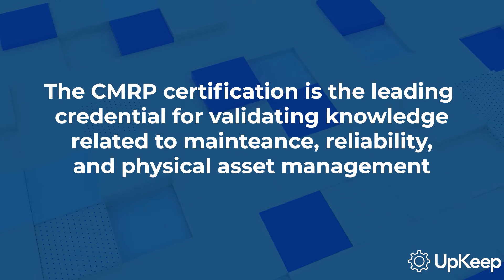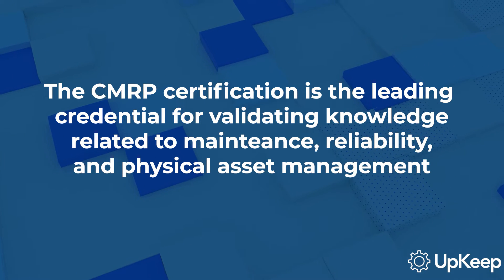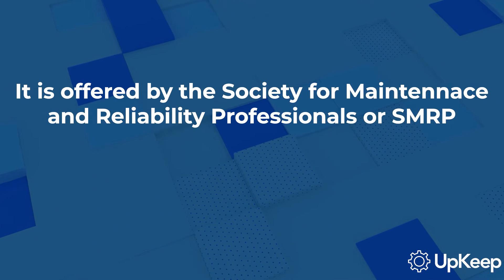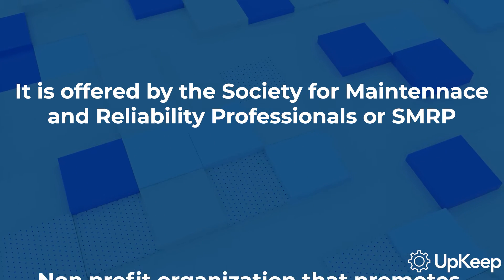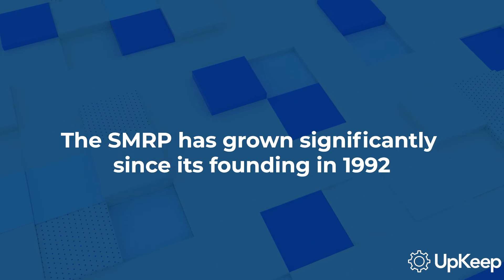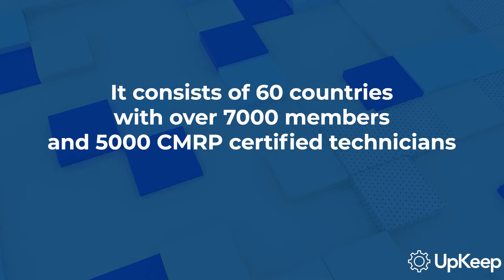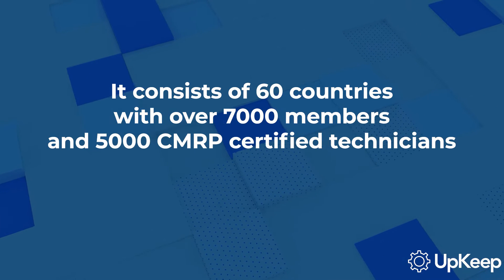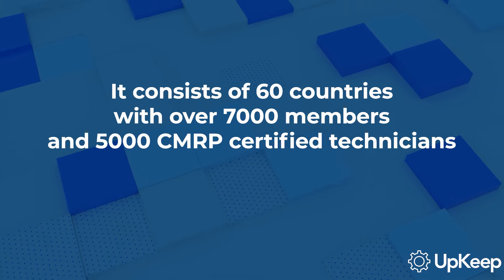The CMRP certification is the leading credential for validating knowledge and skills relating to maintenance, reliability, and physical asset management. This certification is offered by the Society for Maintenance and Reliability Professionals, or SMRP, a nonprofit organization that promotes excellence in the maintenance and reliability profession. The SMRP has grown significantly since its founding in 1992, and now spans 60 countries across six continents, with over 7,000 members and more than 5,000 CMRP Certified Maintenance and Reliability Technicians and Certified Maintenance Auditor Practitioners.